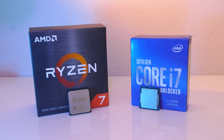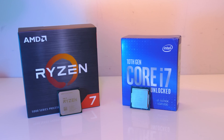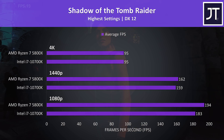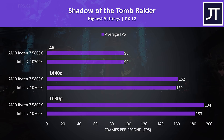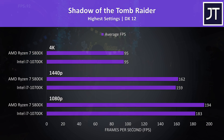Let's get into the gaming results next. I've tested 9 games at 1080p, 1440p, and 4K resolutions. Shadow of the Tomb Raider was tested with the game's benchmark tool. At 1080p the 5800X was reaching 6% higher average FPS, at 1440p it was only 2% ahead, then no change at 4K as the processor generally matters less at higher resolutions.